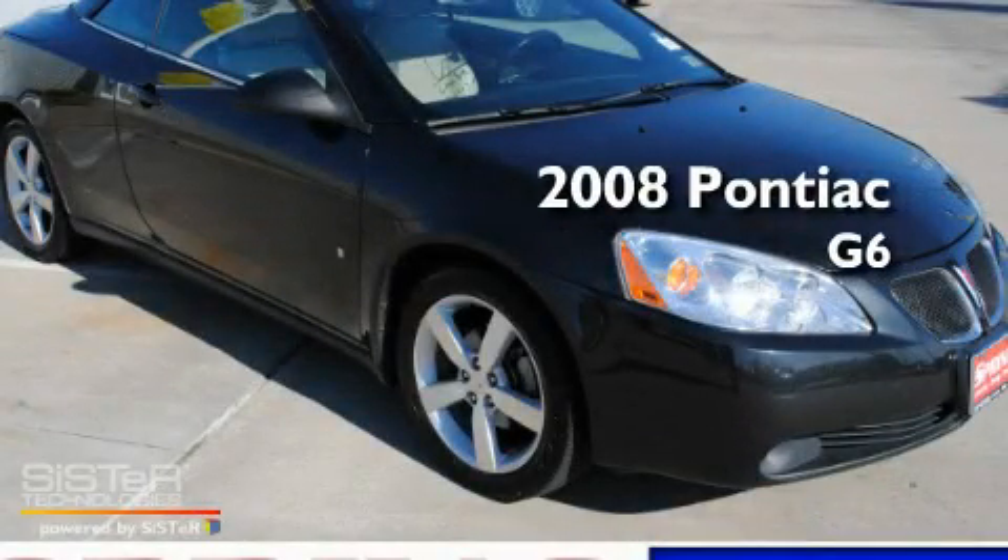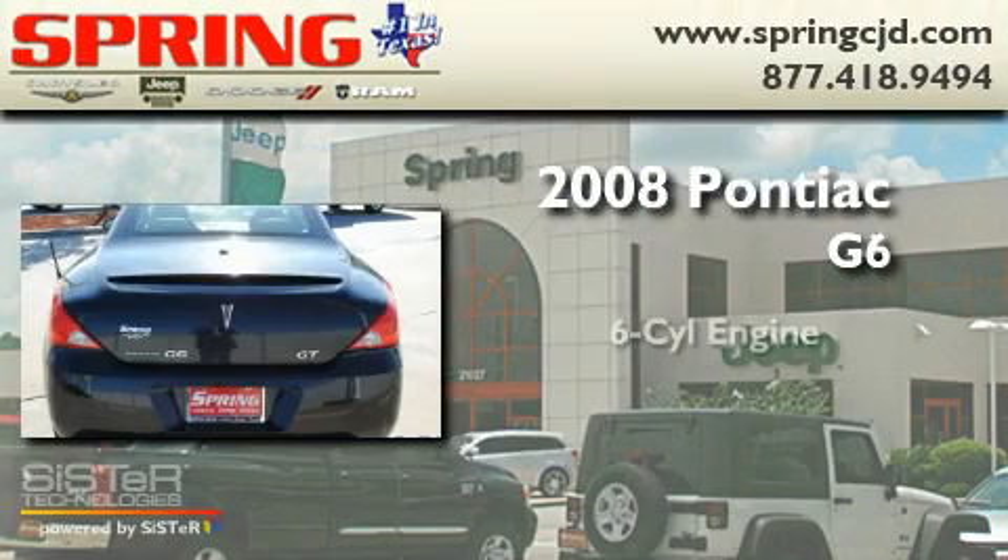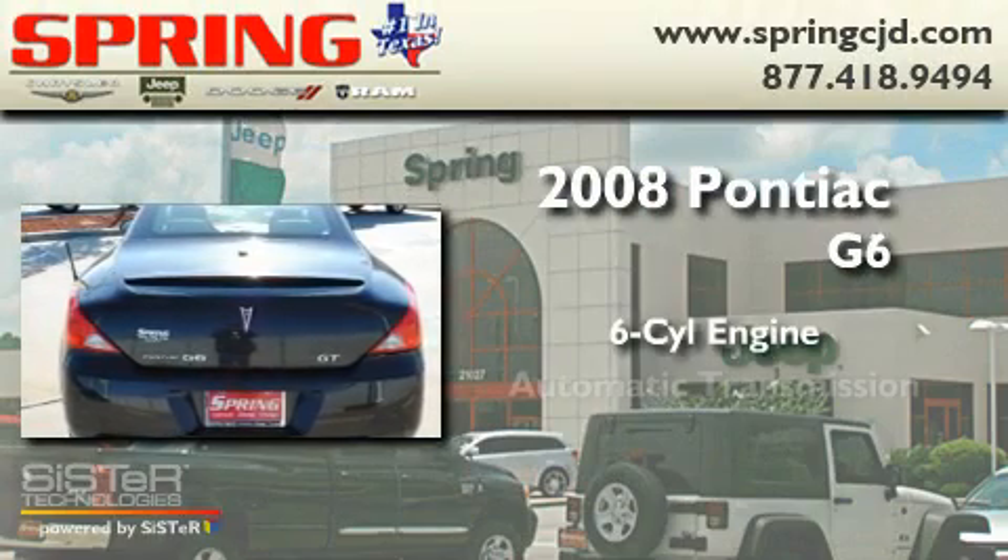This is a 2008 Pontiac G6. It features a six-cylinder engine and an automatic transmission.